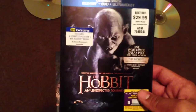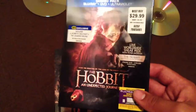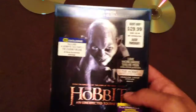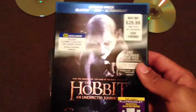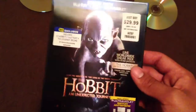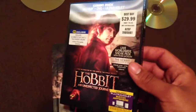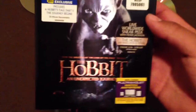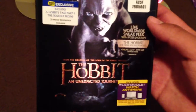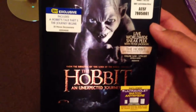If you go to Best Buy, you can get the Hobbit exclusive. This is just a case because my cousin didn't want it — he just gets the movies and takes the disc out. So he just gave me this. It's actually $24.99. The Best Buy exclusive comes with a 30-minute documentary that includes A Hobbit's Tale Part 1: The Journey Begins. So yeah, that's the Best Buy exclusive.